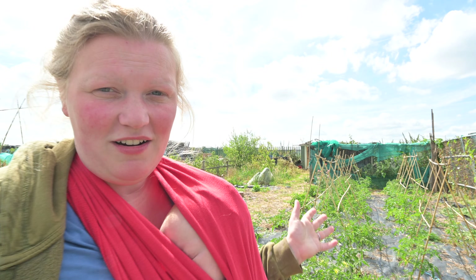Hello and welcome to That British Home. My name's Nick and that's Andy, and we're going to go on an allotment tour, so let's get started.